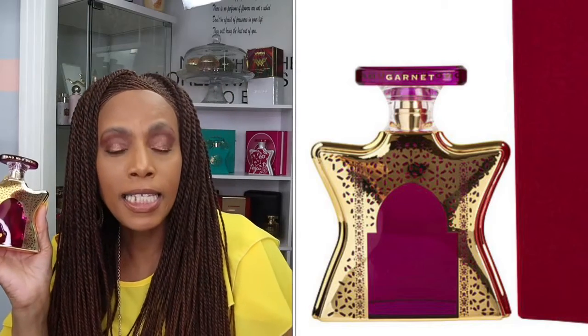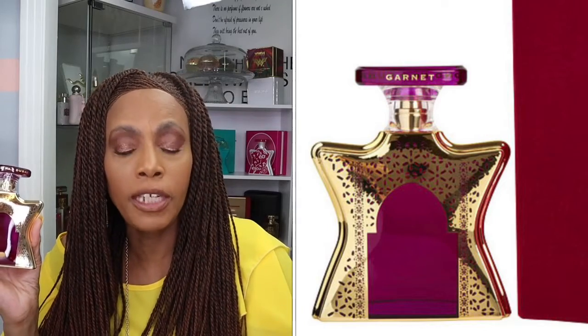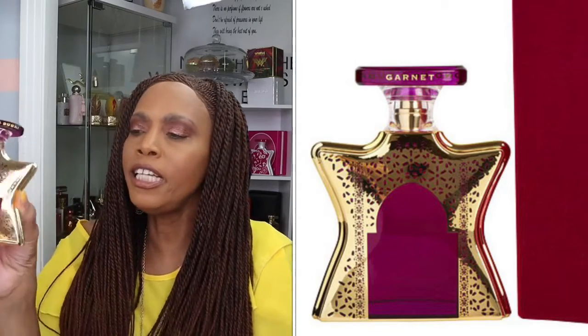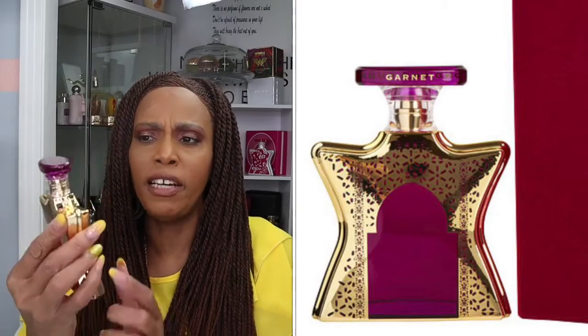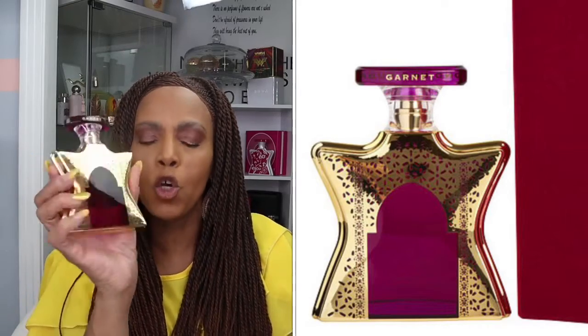And this is the fragrance. Gorgeous, isn't it? Look at the presentation. We are going to take the bottle out, and this is the bottle — simply gorgeous. Like I said, this is the Dubai collection and this fragrance name is Garnet. Bond No. 9 Dubai Garnet. Simply gorgeous.